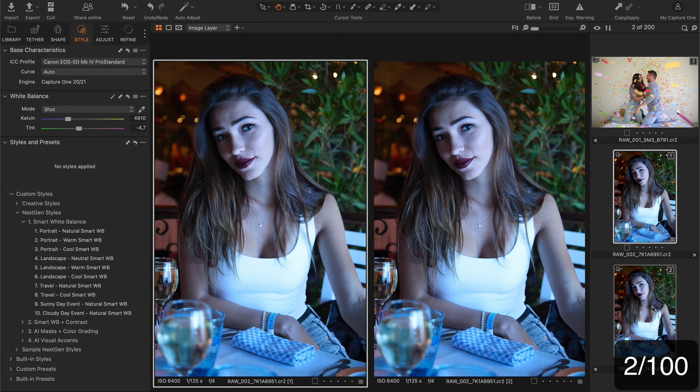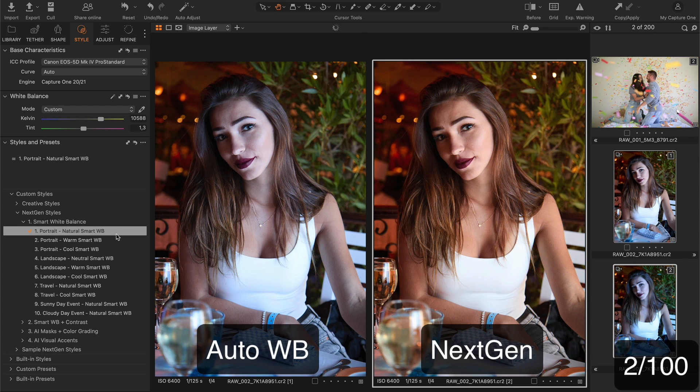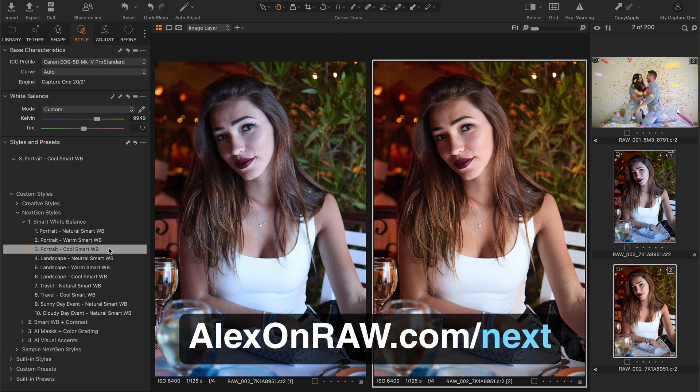Next we have a typical image where it's impossible to set a single correct white balance. Auto mode tries to balance the color but the skin tone still looks quite cold. Next-gen portrait styles are designed to set the white balance according to the skin tone so the image looks way more natural. By the way, you can try out five sample styles from the set for free at alexanraw.com/next.